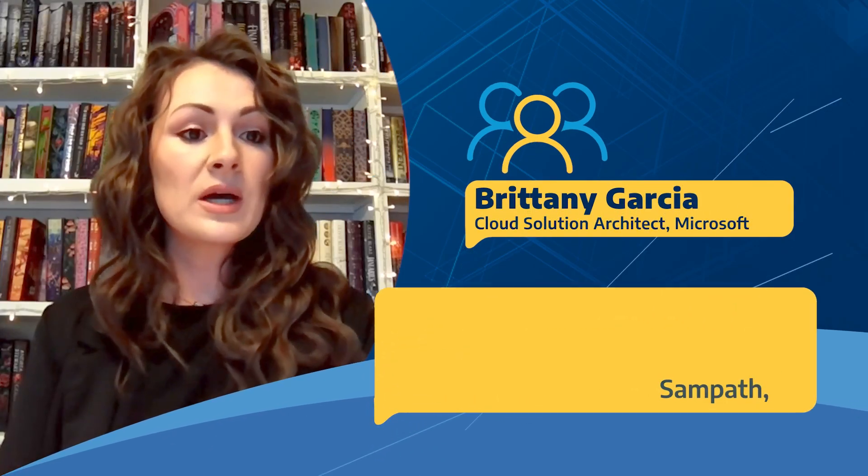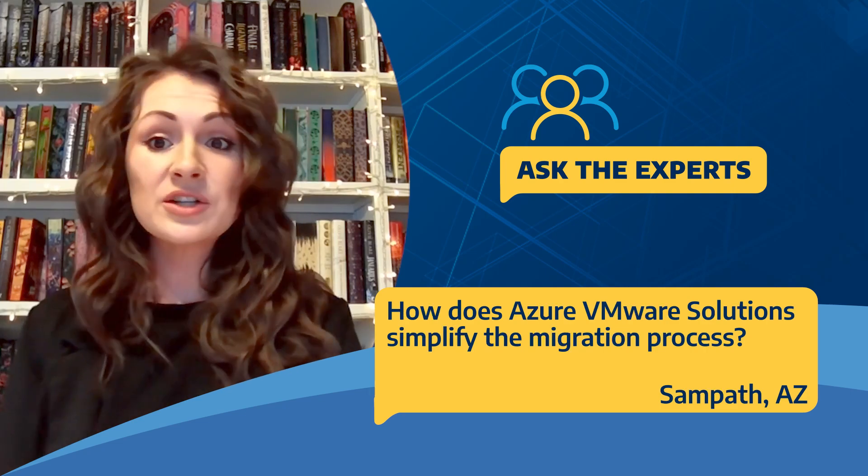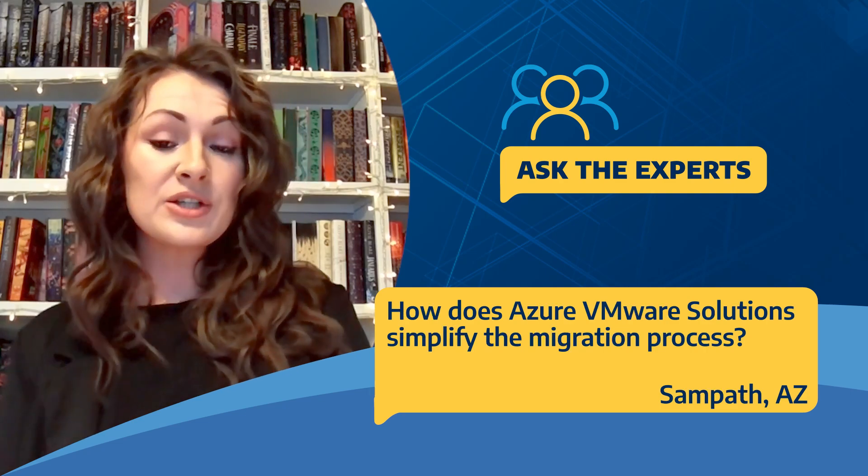Sampath in Arizona asks: how does Azure VMware Solution simplify the migration process? AVS simplifies the migration process because it's like-to-like — it's vCenter to vCenter, not vCenter to the Azure portal directly. This makes the process simplified.